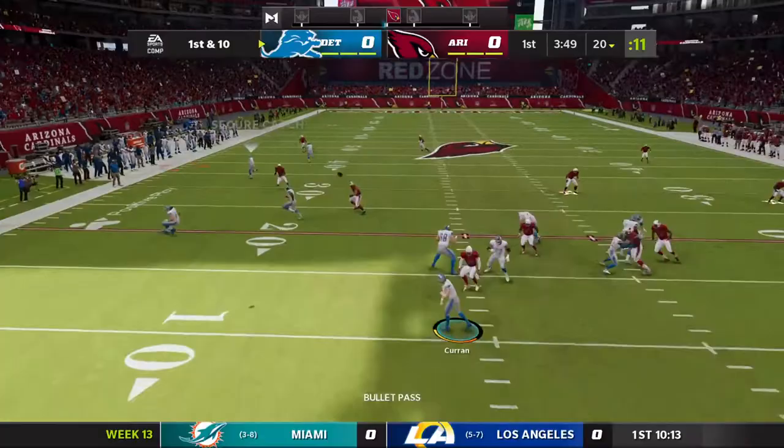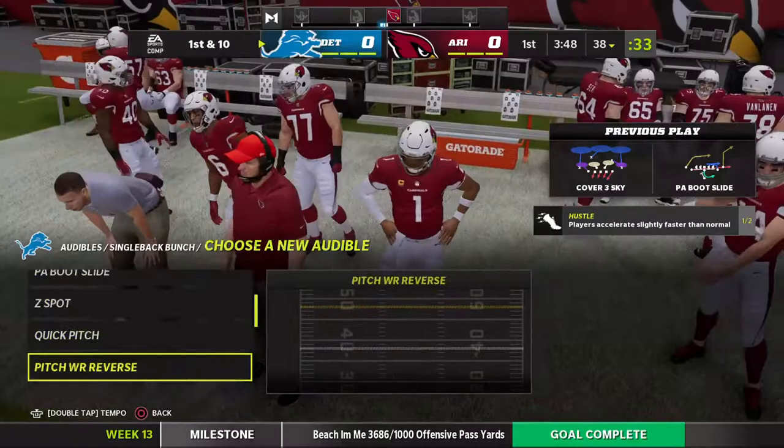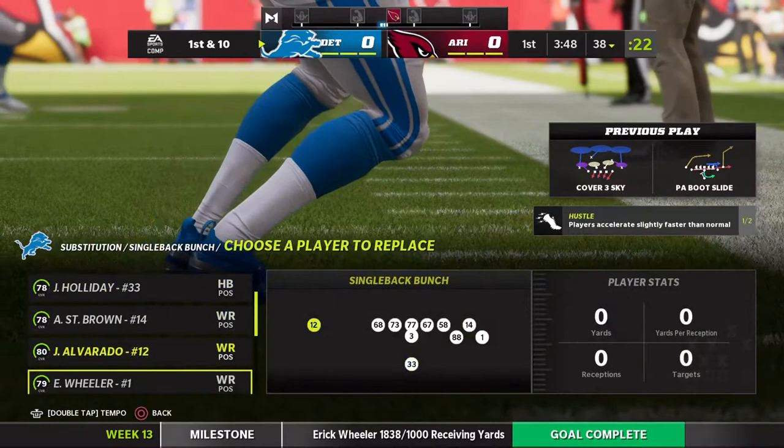They go play action here on first down — he finds his man, complete! That's Wheeler, and he takes it beyond the 35 before going out of bounds. What a catch, especially the finishing part — getting his feet in bounds, toe-tapping and foot-dragging, a little tapestry if you will.